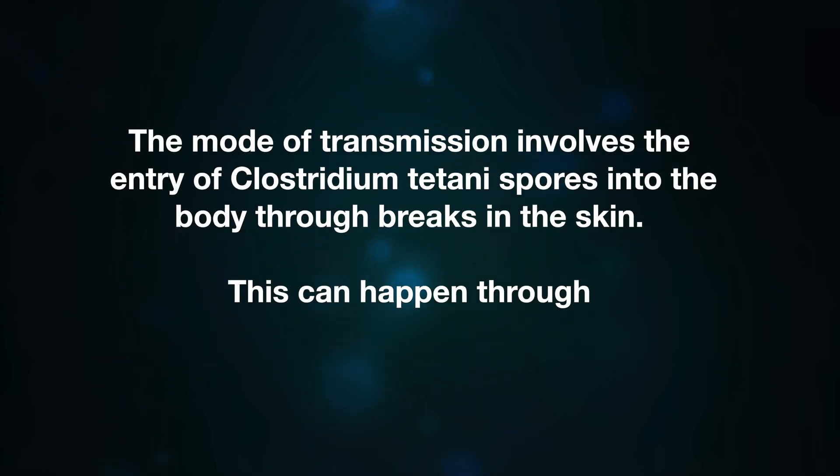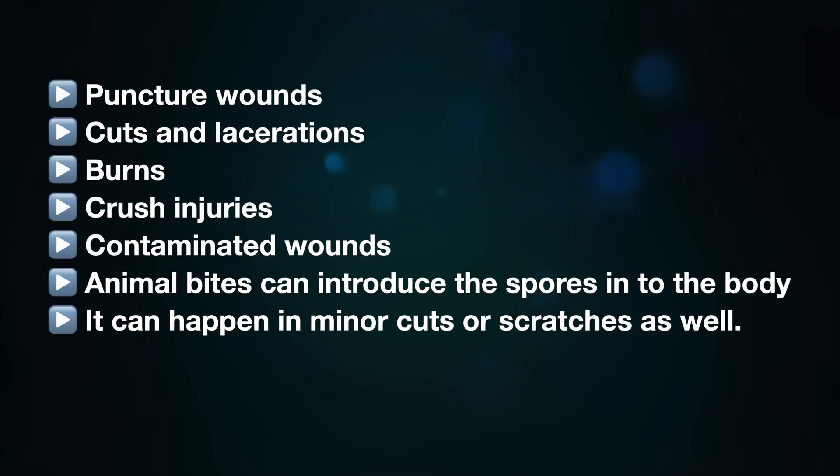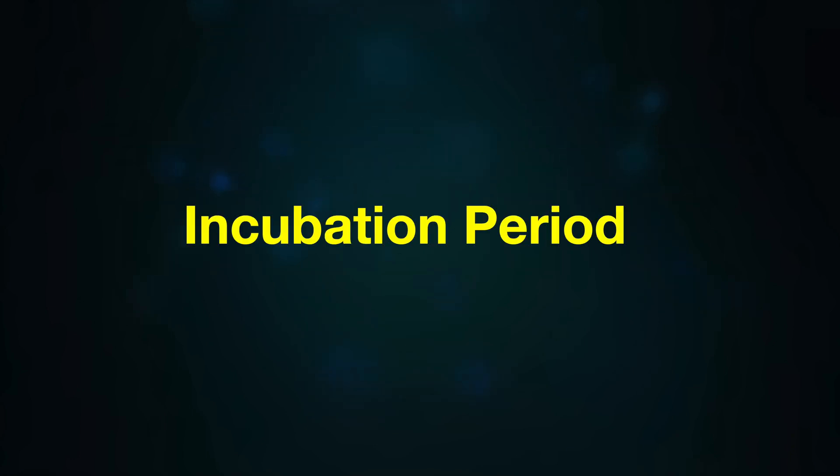Tetanus is not a contagious disease and is not transmitted from person to person. The mode of transmission involves entry of Clostridium tetani spores into the body through breaks in the skin. This can happen through puncture wounds, cuts and lacerations, burns, crush injuries, contaminated wounds, or animal bites. It can happen through minor cuts or scratches as well. Once the spores enter the body, they germinate and multiply in an anaerobic environment, producing the neurotoxin tetanospasmin, which causes the symptoms of tetanus.